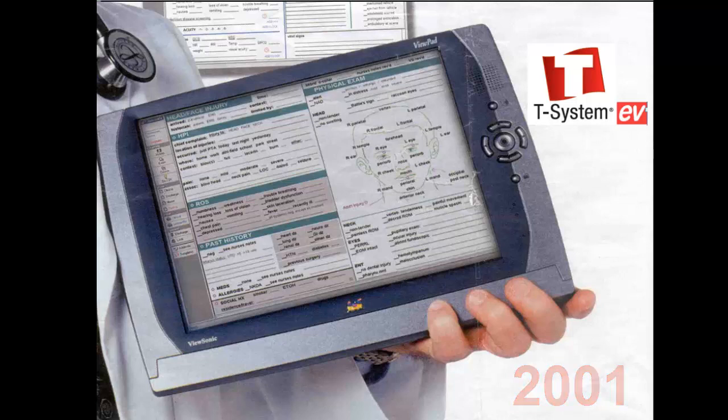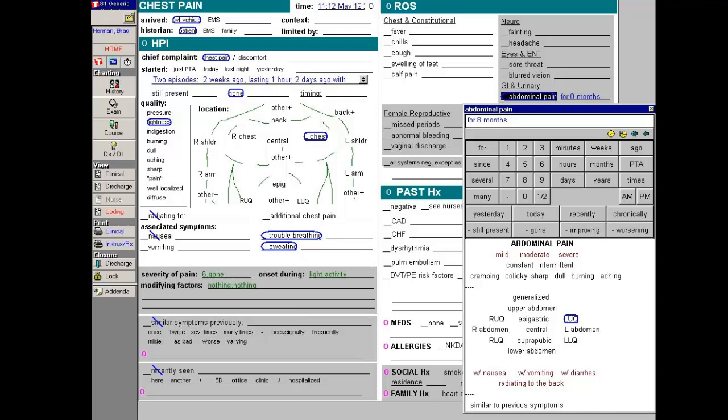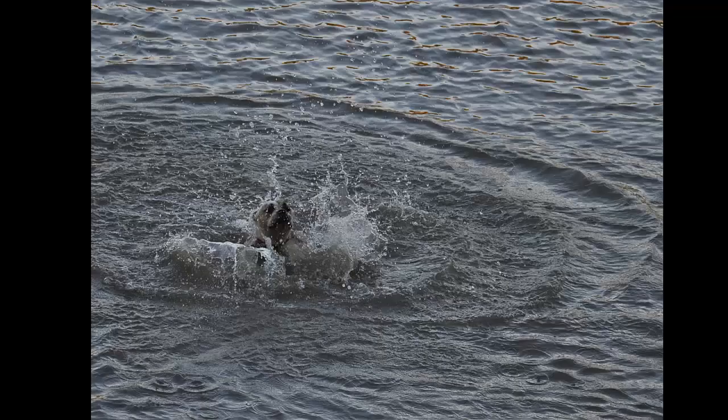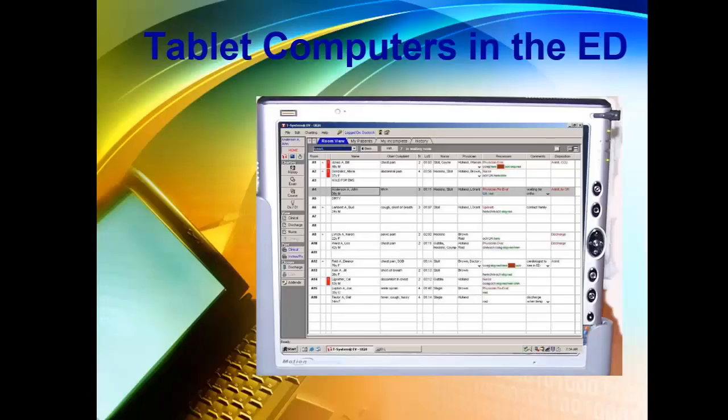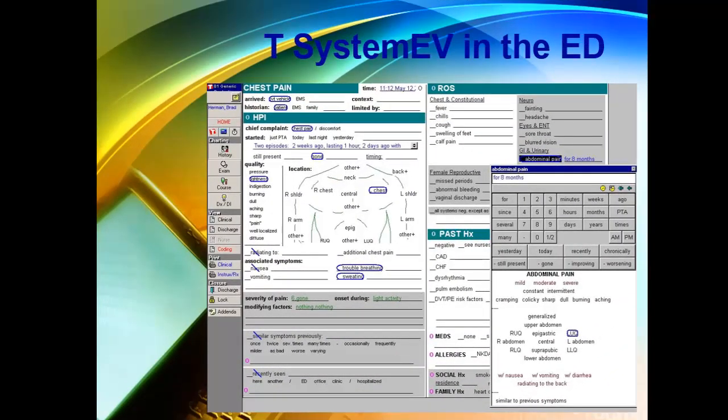Their design was so far ahead of any other vendor, even in 2002, that when charting side by side with seven other vendors in the simulated patient encounter at the Pennsylvania ASAP Symposia in San Diego, all of the other vendors were literally floundering, while Dr. Gandy easily was able to chart the whole encounter on a tablet computer right while the simulated doctor and patient were having their conversation. One observer described it as if all of the other vendors were floundering about in the water, and Dr. Gandy sped past them in a speedboat. The T-System EV makes it that easy.